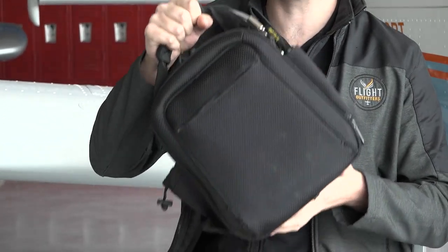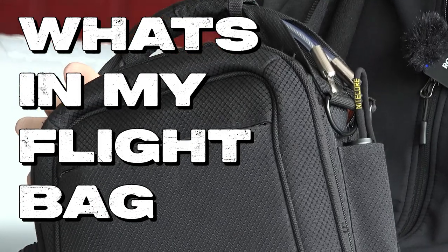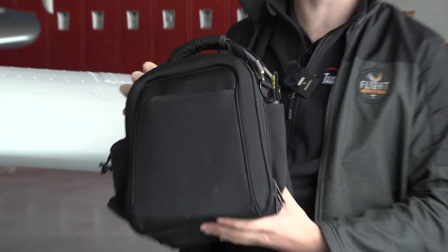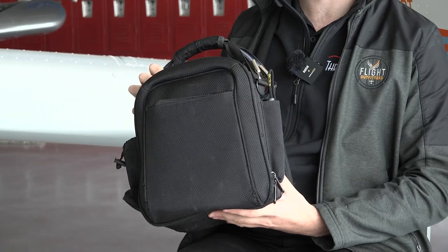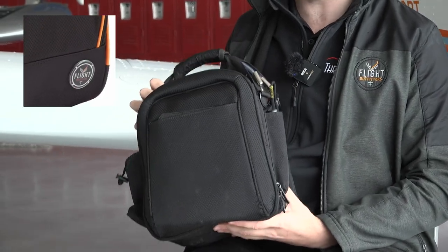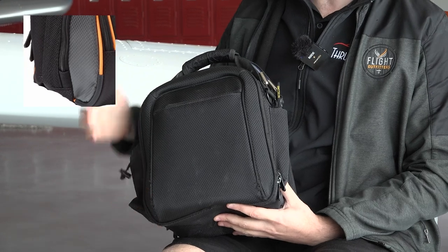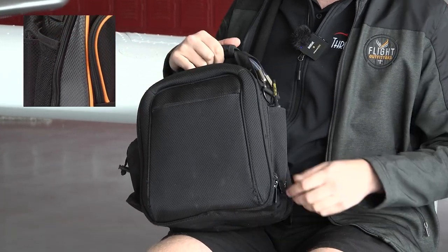Today we're going to talk about what's in my flight bag. The bag I have here is the Lyft Pro bag from Flight Outfitters. They also make a Lyft bag without the Pro — there's just some more orange piping on that one. I opted for the sleeker black look here.